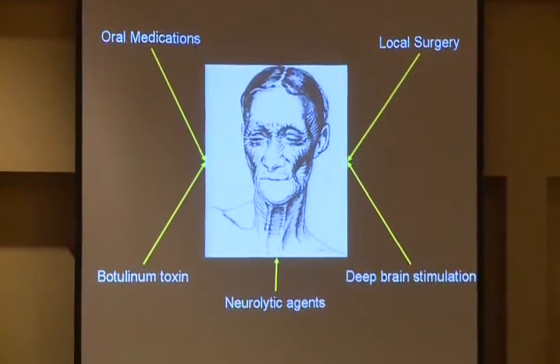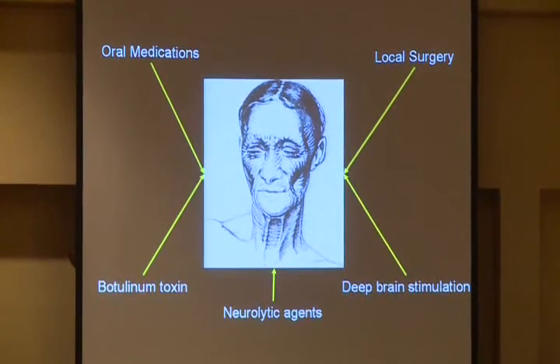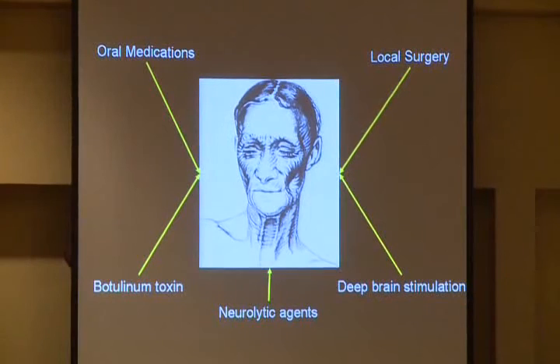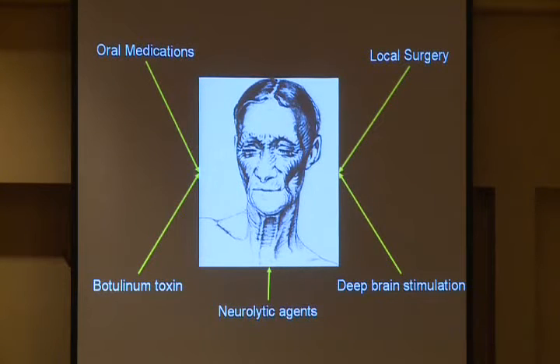There are many different ways one can treat blepharospasm. When I first started as a movement disorder specialist, there really weren't very many techniques or approaches to the treatment of blepharospasm or focal dystonia. I started before botulinum toxin. But now we have all sorts of different types of methods to try to treat this often functionally disabling disorder. I'm going to deal with oral medications, and this is what I do have the longest experience with, given that when I started, this was about all that we really had.